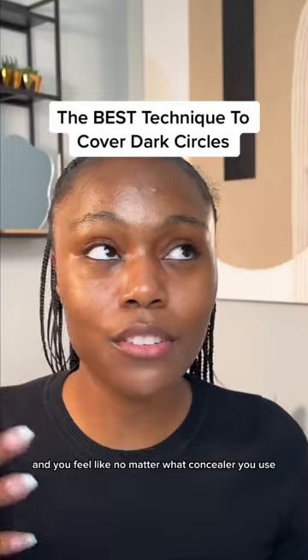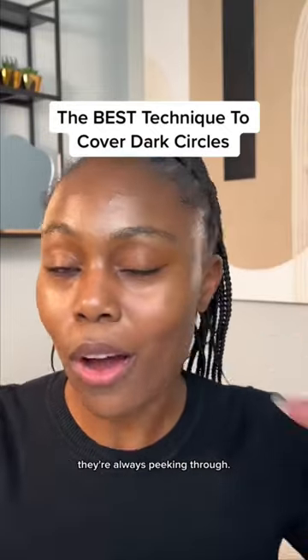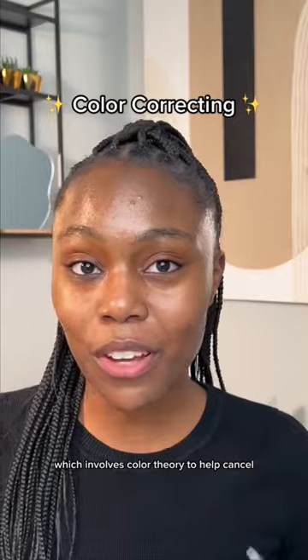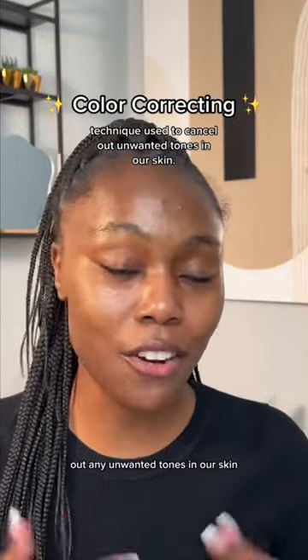If you struggle with concealing your dark under eyes and you feel like no matter what concealer you use, they're always peeking through, you should try color correcting. Color correcting is a technique used by many professional makeup artists, which involves color theory to help cancel out any unwanted tones in our skin.